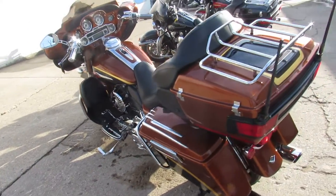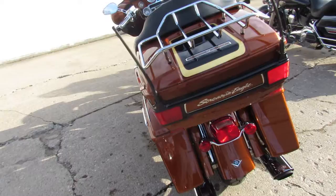105th anniversary here, guys. All kinds of extras and goodies, and that 110 motor.